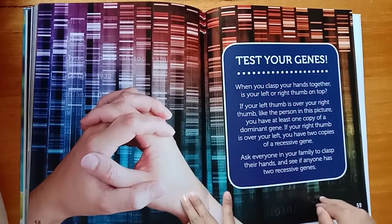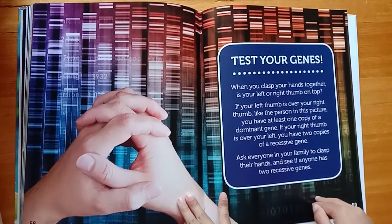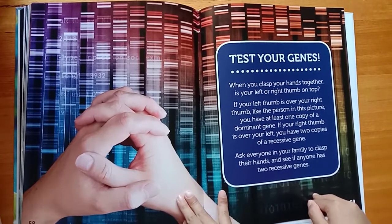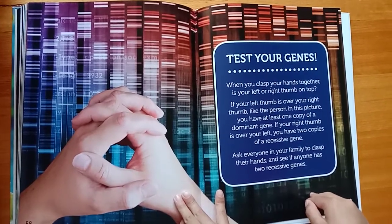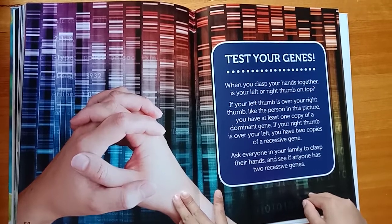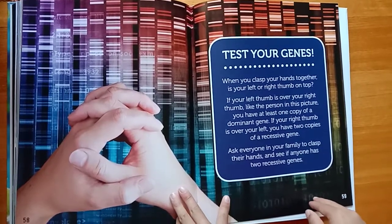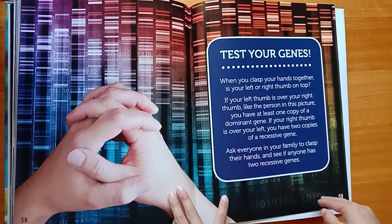Test your genes. When you clasp your hands together, is your left or right thumb on top? If your left thumb is over your right thumb, you have at least one copy of the dominant gene. If your right thumb is over your left, you have two copies of a recessive gene. Ask everyone in your family to clasp their hands and see if anyone has two recessive genes.